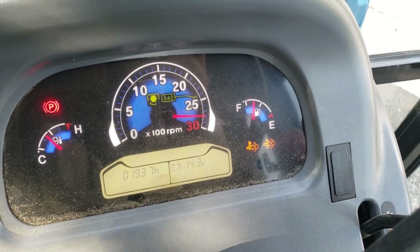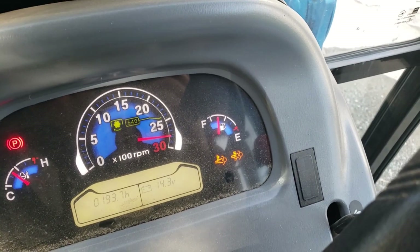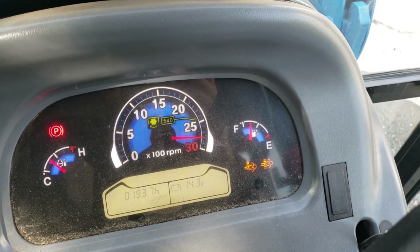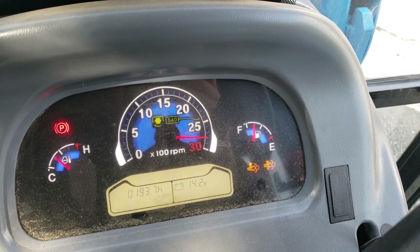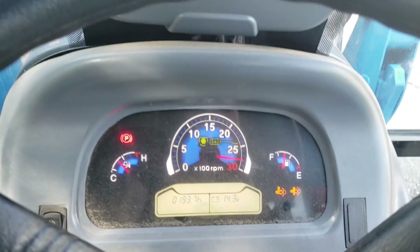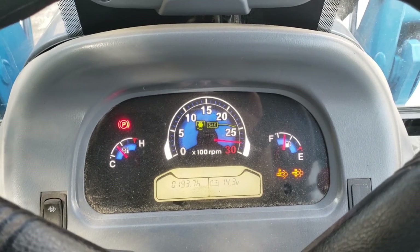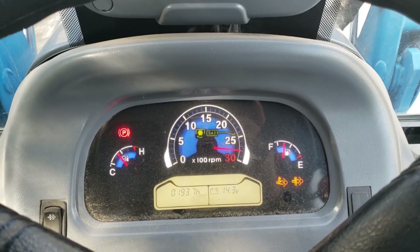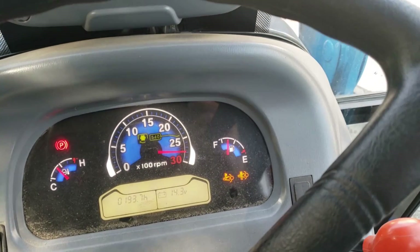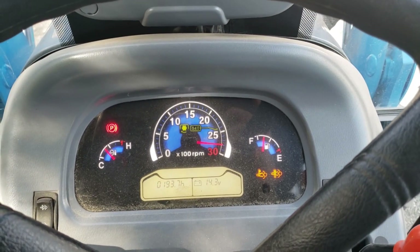As soon as I turned off that last one, that second light came on. I believe what that means is that it's up to temp and that it's actually doing the regen right now. This should take like 10 minutes or so. I just leave it sit here and run. You can continue to work and it'll calm itself down and cool itself down. But I'll just sit here since I was getting ready to park it.